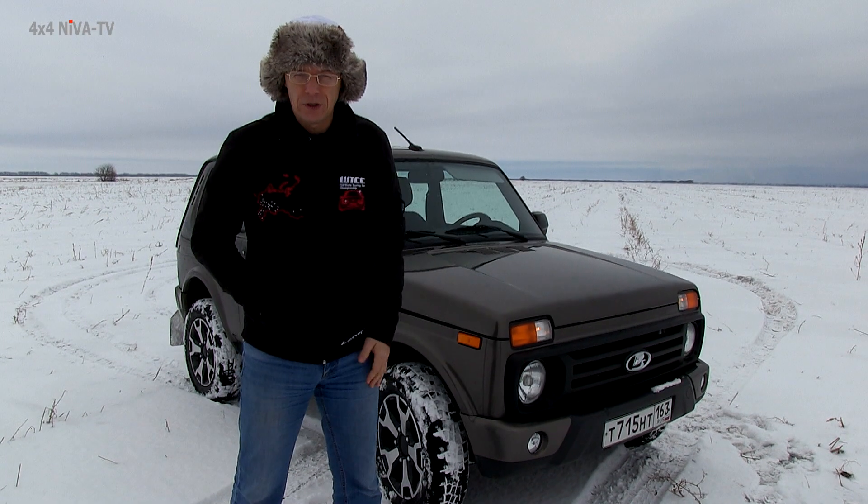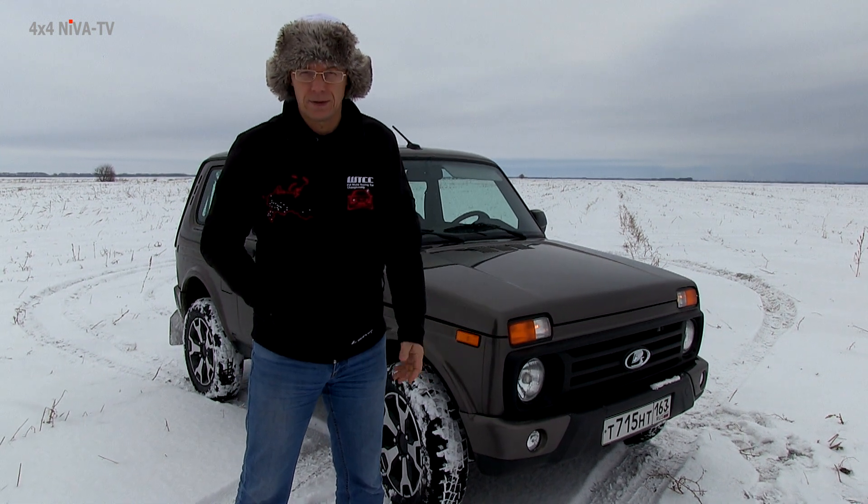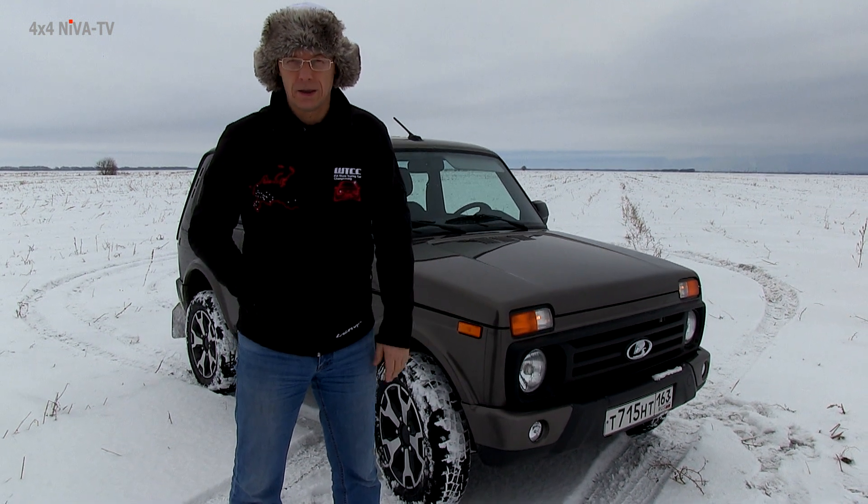Всем привет! Вы на канале 4x4 Niva TV. Меня зовут Юрий Ефимов. Я автор проекта Lada Niva Documentary. Это документальный проект, посвященный истории Нивы.